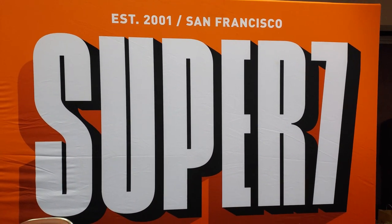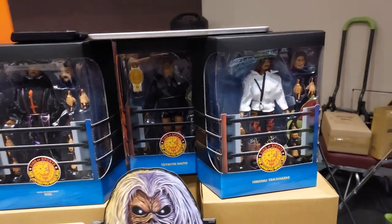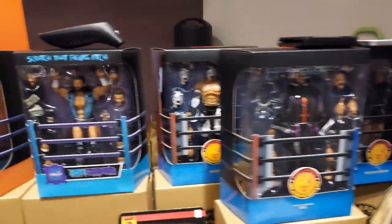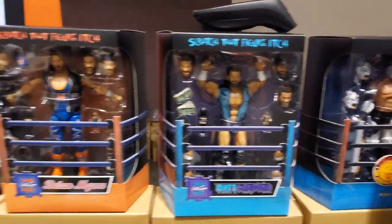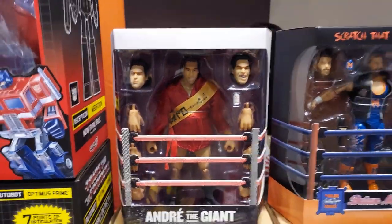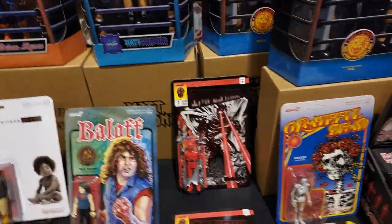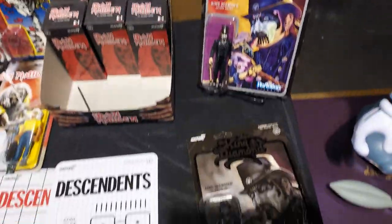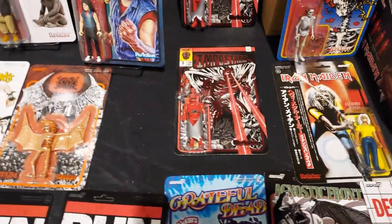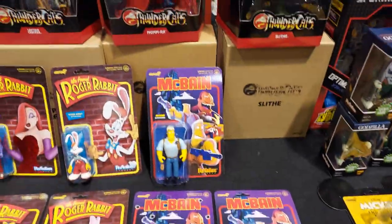Alright guys, we are here with Super 7 — they're allowing me to film their table. Here's the gentleman from Super 7. They have all the new goodies here. Matt Cardona, Brian Myers — shout out to you guys. Andre the Giant — look at that, when he was in Japan. They just have so much here from Super 7. My daughter just picked up the newest Lost Boys figures. Run DMC. They are really awesome guys.